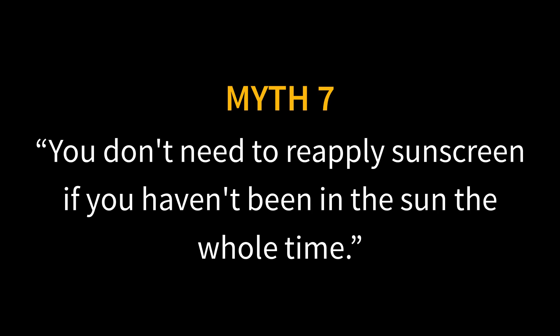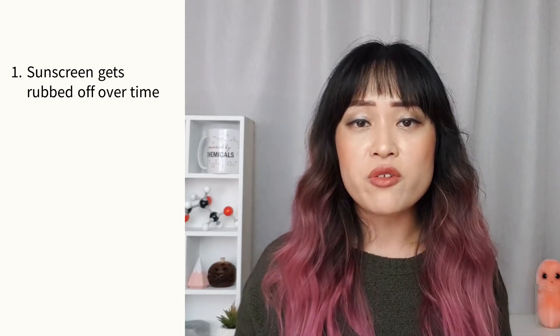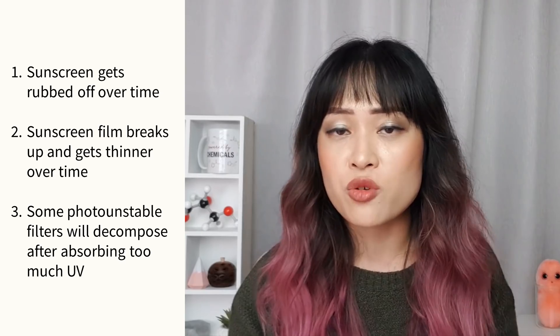Myth seven: you don't need to reapply sunscreen if you haven't been in the sun. There's a myth that the only reason to reapply is because chemical filters break down after absorbing too much UV. But sunscreen can also be rubbed off your skin, and the sunscreen film breaks up and gets thinner over time. Think of it like a coat of paint — a photo-unstable filter is like paint that bleaches in the sun, but you also need to repaint if it chips off. Sunscreen wears off faster when active, but also wears off moving around in the shade. Applying once daily still gives benefits, but reapplication is a good idea if you need higher protection or are being very active.